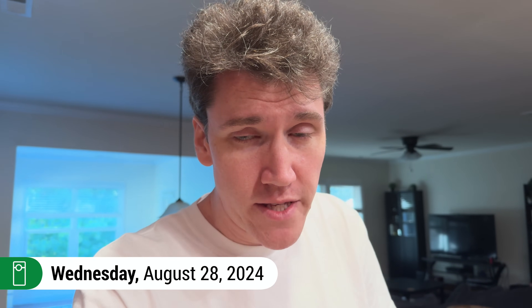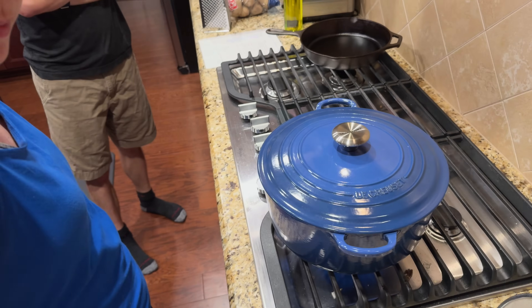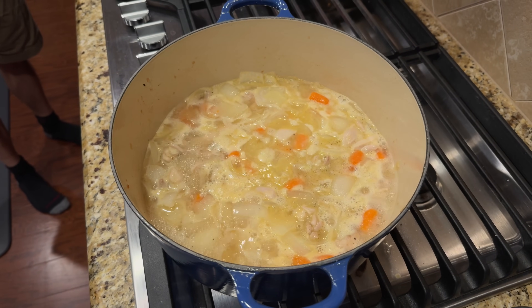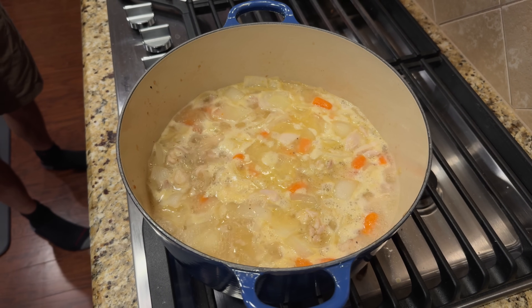Hello everyone and welcome to Wednesday. Today, Mao and Chas are making curry. It's kind of halfway through — that's the halfway mark. There's blocks over there — yeah, that's the curry blocks.